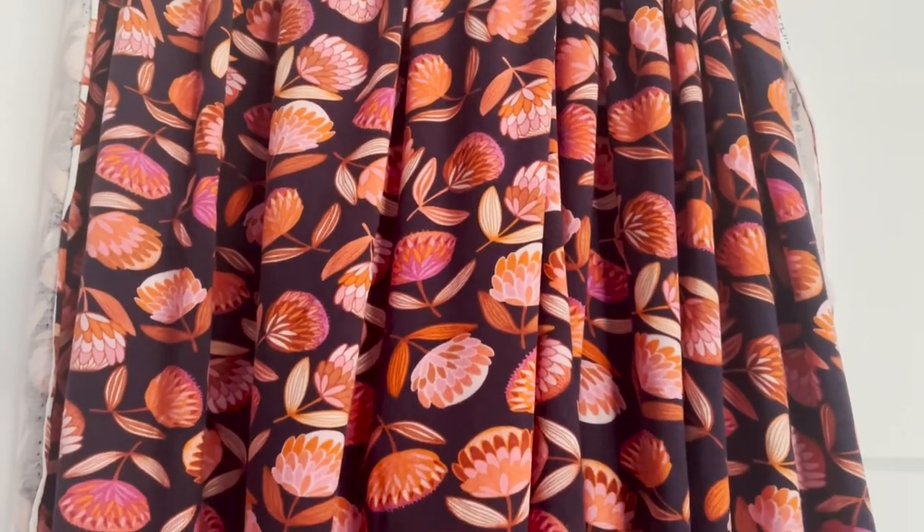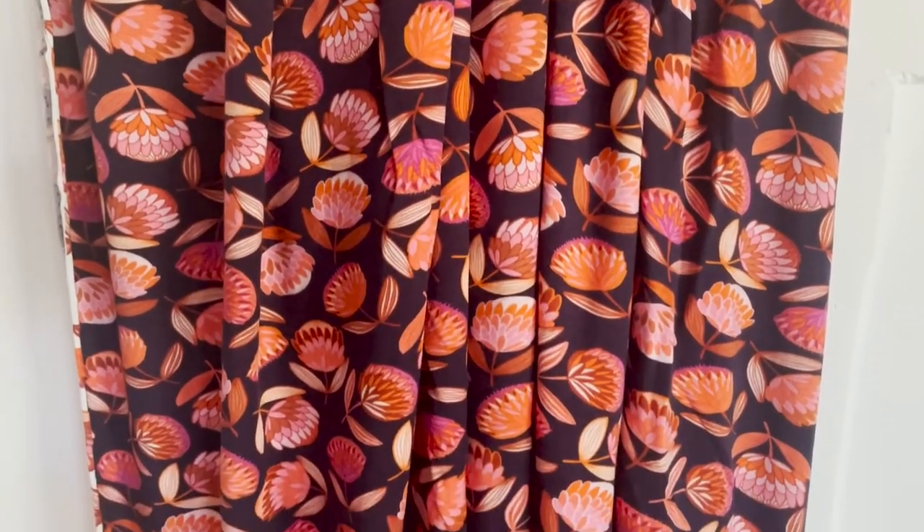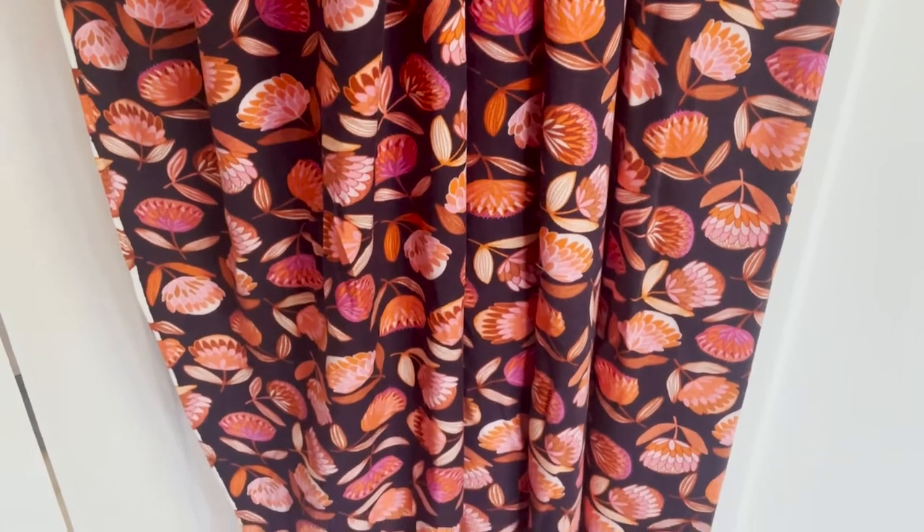The last bit of fabric is also a Jocelyn Proust print — there is so much of it, maybe two meters. It's a stunning floral print with similar flowers to the magpie fabric, so they must be from the same range, but this time it's just the flowers on a really beautiful background. I'm thinking some sort of dress for this, but I'm not 100% sure on a pattern, so any suggestions would be lovely. It's definitely a lot louder than what I would usually go for, but I was just really attracted to it.